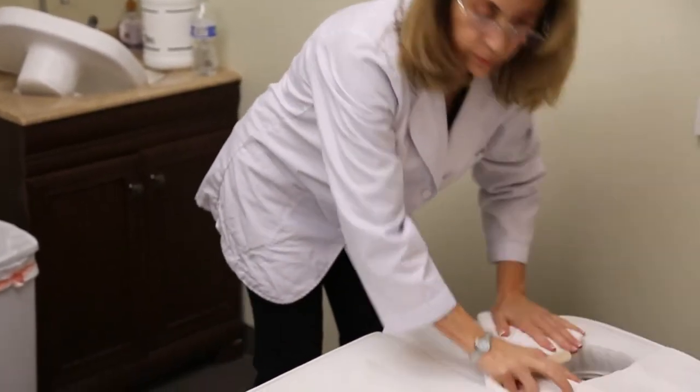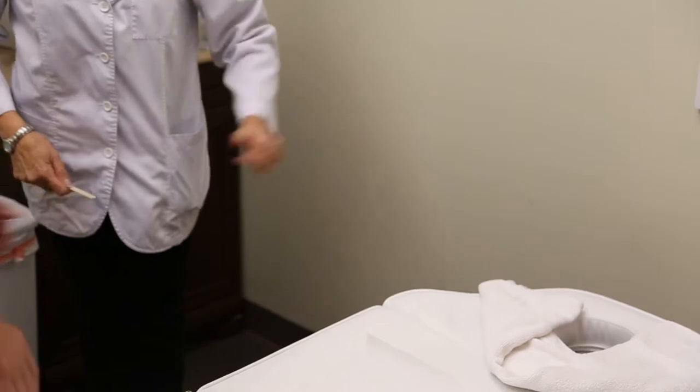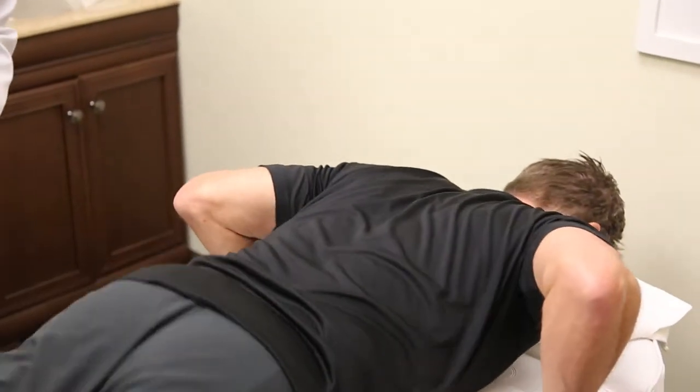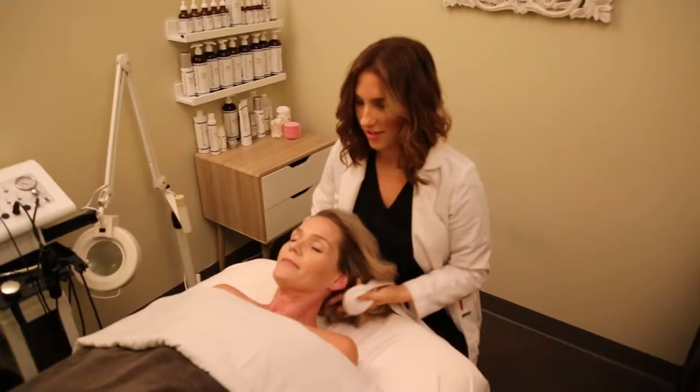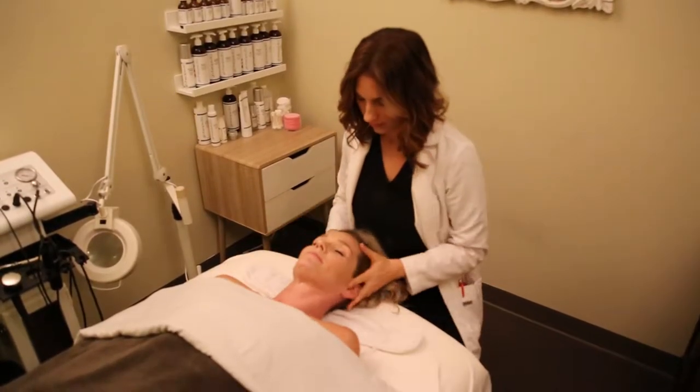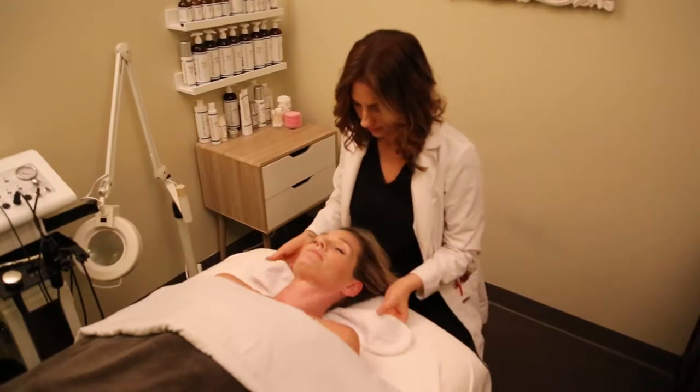Our ideal client is absolutely anyone. A man could walk in off the street with a hurting left shoulder and we can help him, or a woman with sun damage that wants to have a clearer appearance to her skin.